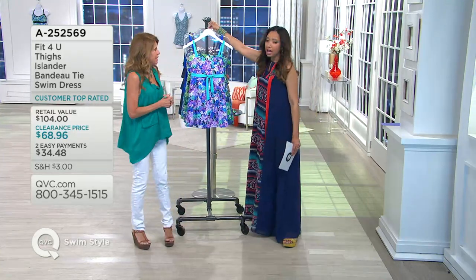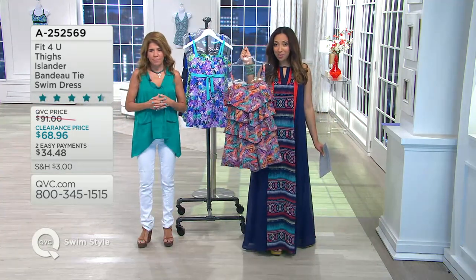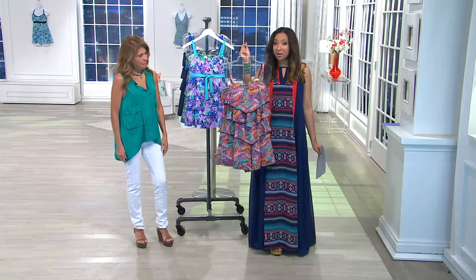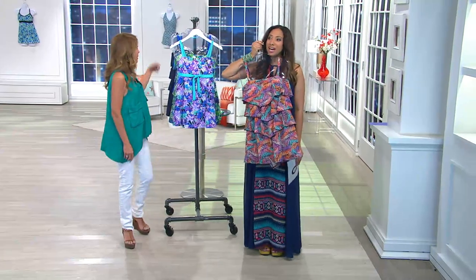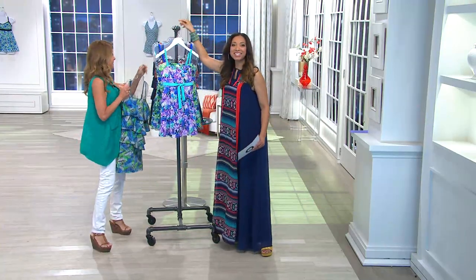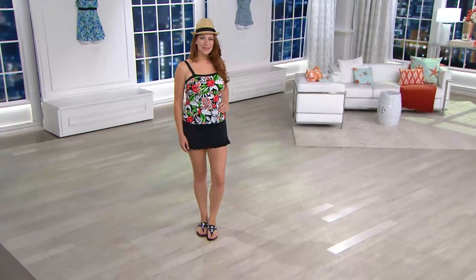Coming up, we still have the romper, which has been our best-selling suit this swim season. We're going to see it in about an hour. If I didn't tell you it was a swimsuit, you'd say it's so cute — put some wedges with it, some sunglasses, I've got an outfit. It just happens to be water-friendly. But Patty, we're going to take a look at our next suit.